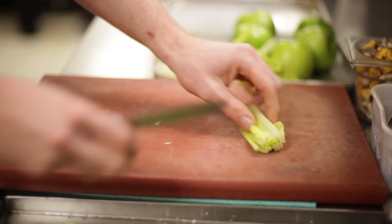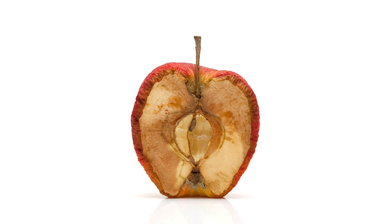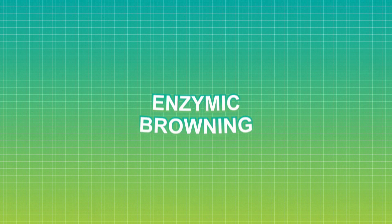A nicely browned loaf may be tempting, but a brown salad is not. The main cause of this sort of browning is the action of enzymes. This process is called enzymic browning.